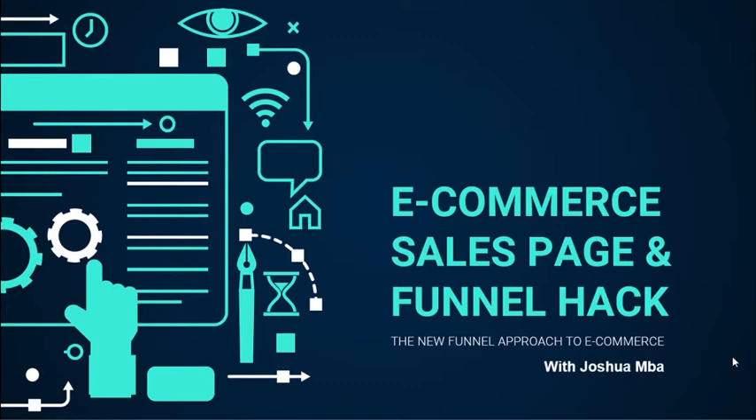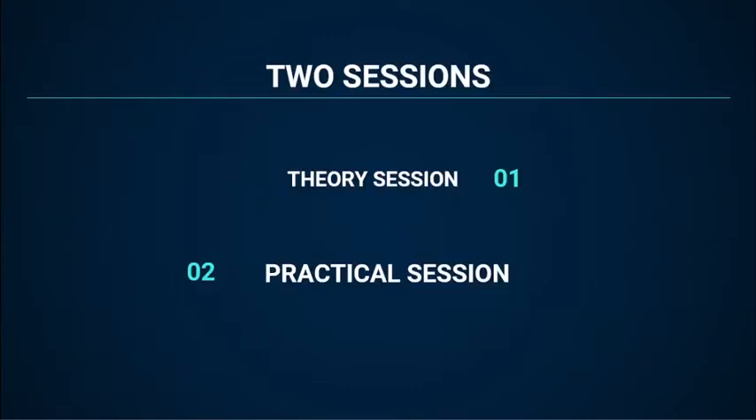I'm going to show you the old version of the sales process being used in the e-commerce industry, then transition to the new one I want to introduce to you. I'm going to take you through two sections — the theoretical aspect and a practical session where I'll show you how it's being implemented. Please make sure you watch this video to the end.